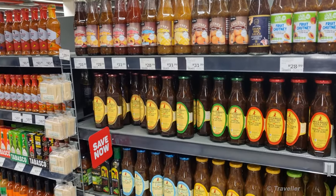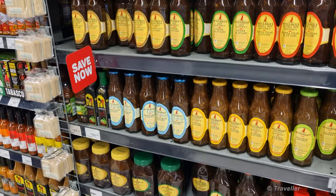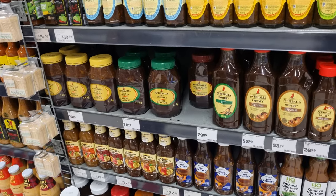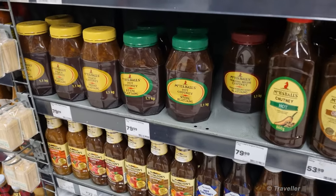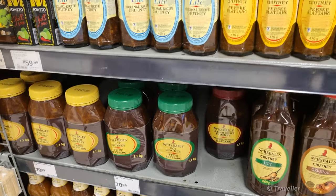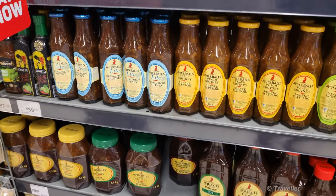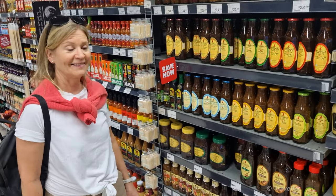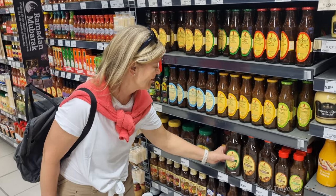So here's what we came for — what every South African comes for who's living abroad. This is Bull's Chutney. The best chutney ever. My mother wants the hot chutney, the green lid. I also want the green lid — it is the best one. Lovely. Do you like Mrs. Ball's? She says yes, like a true South African.